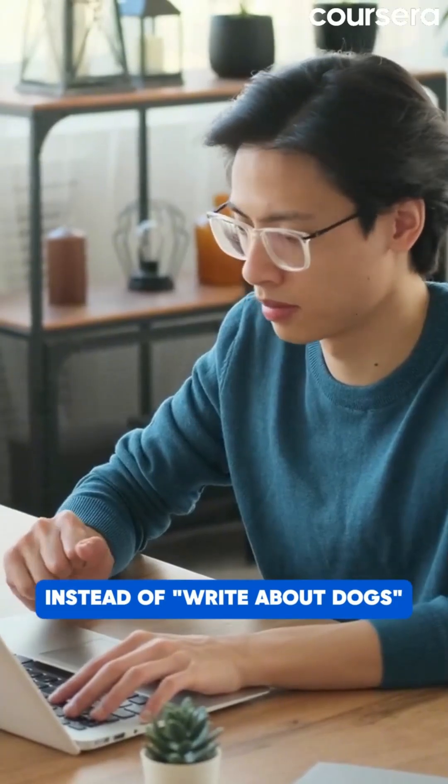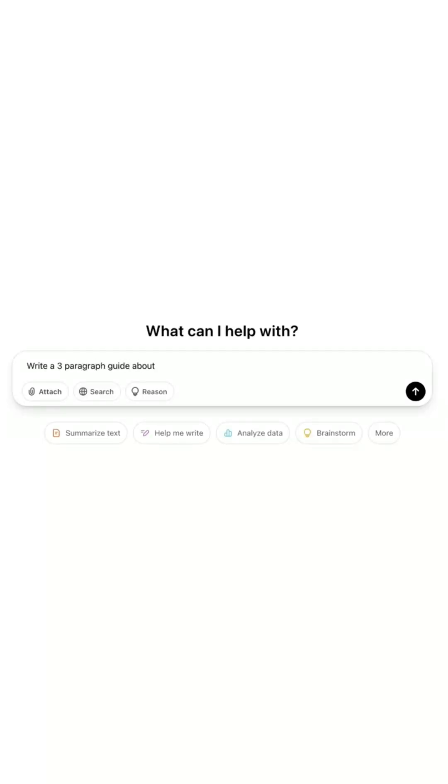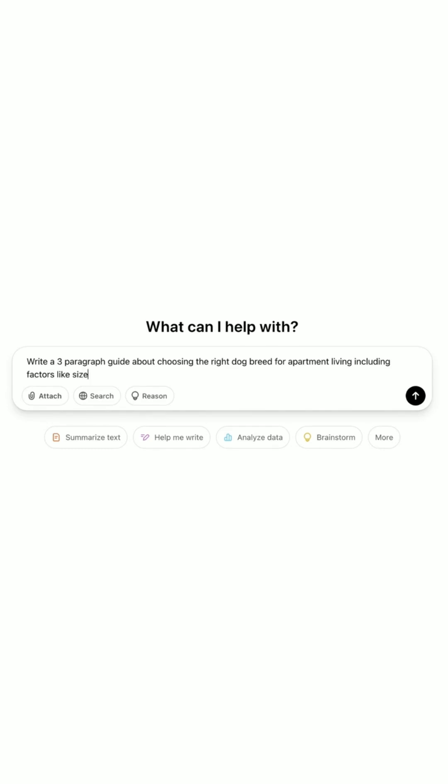Instead of 'write about dogs,' try 'write a three-paragraph guide about choosing the right dog breed for apartment living, including factors like size, energy level, and noise.'